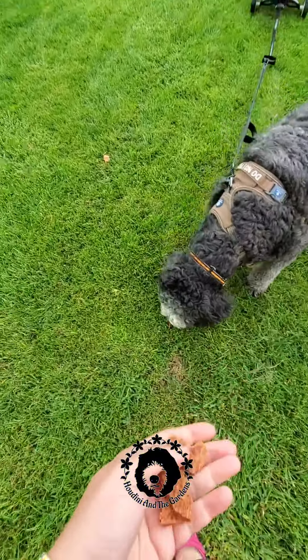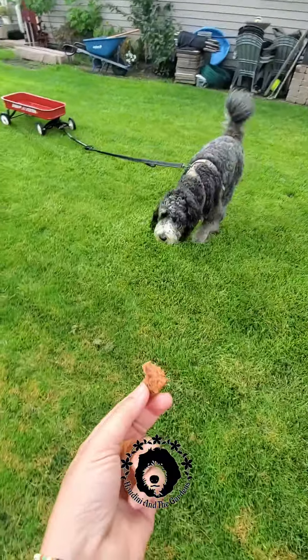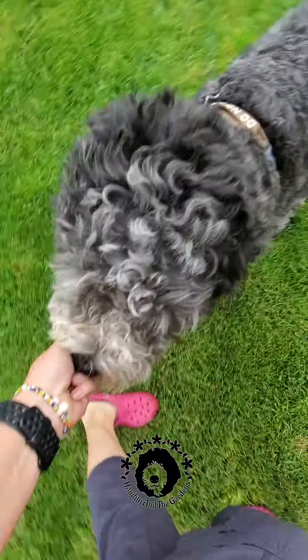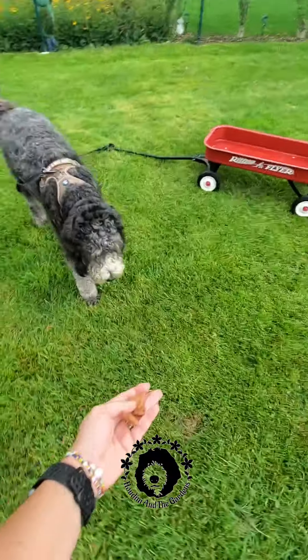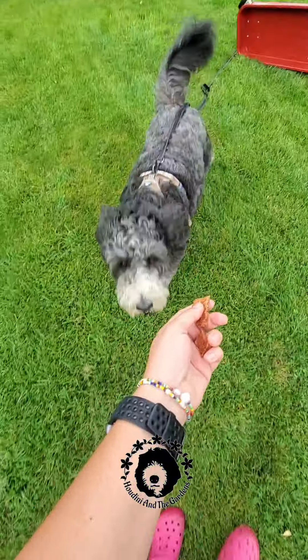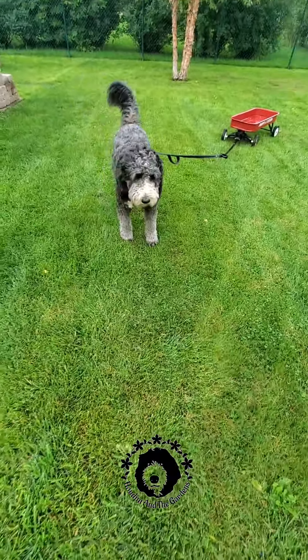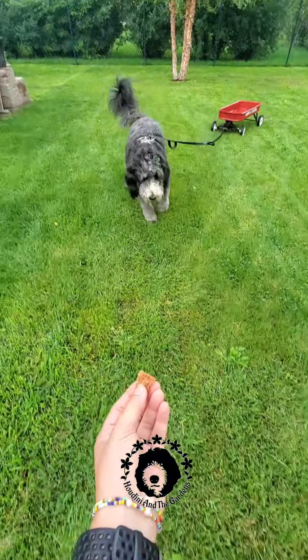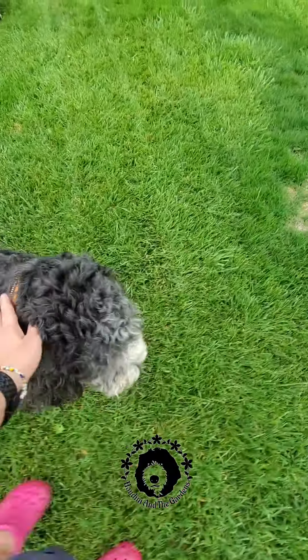Yes, come on, come, come on, yes, follow me, come on, come on, yes, come on, yes, that's a good boy.